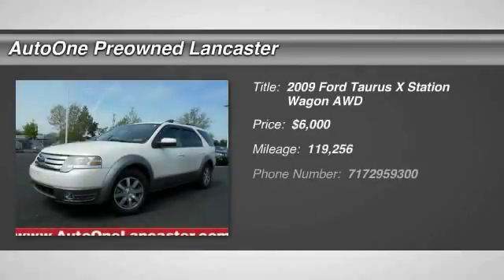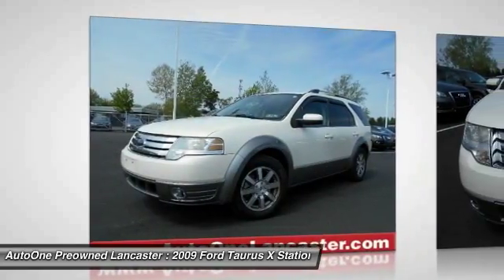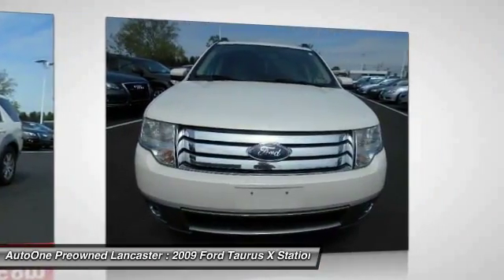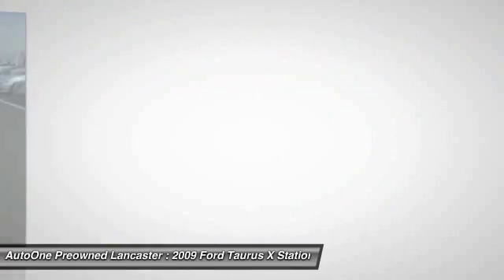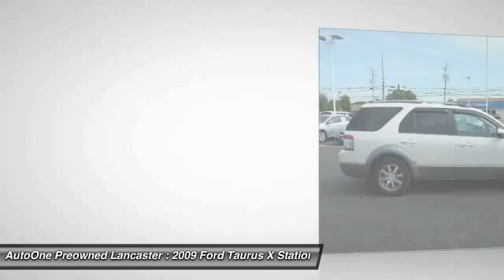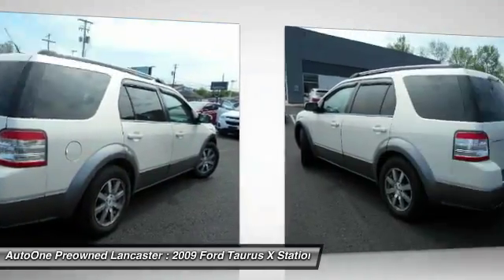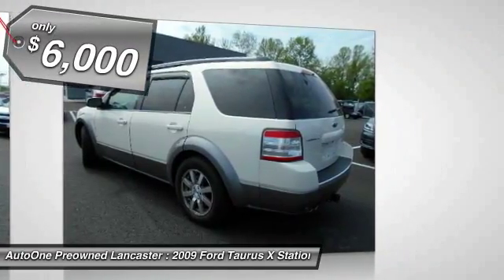Looking for the right vehicle? Check out the 2009 Taurus X. The Taurus X is the full-sized SUV crossover that can hold up to seven passengers depending on seating options. It's a great option for people wanting the cargo and people capacity of a larger SUV without the bulbous shape normally associated with traditional SUVs, and is priced below $10,000.